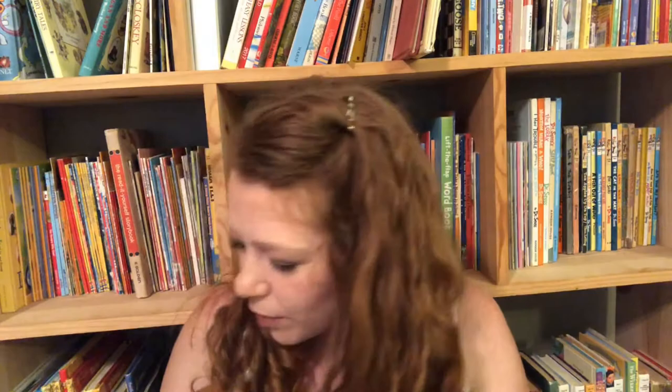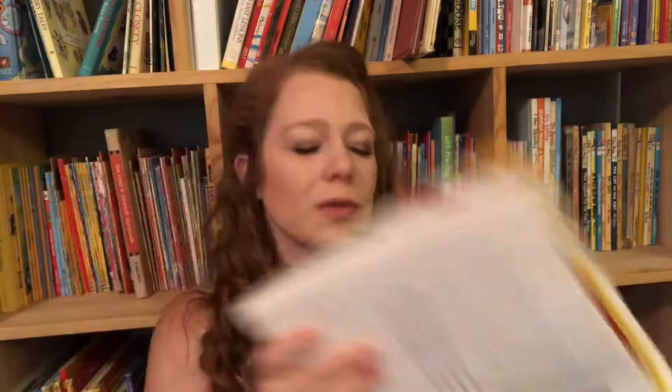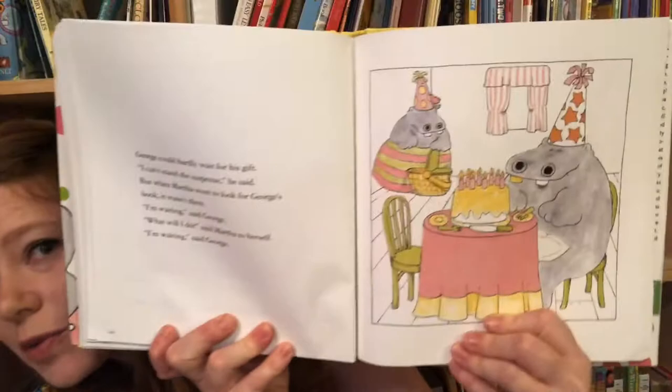George and Martha — have you ever read George and Martha? I remember them when I was little. This is the entire complete series about two best friends who have all these little adventures. The pictures are very colorful and the stories are not long at all — you can read several stories in one sitting easily. They go do different things, like going to the movies, or sometimes they're mad at each other and the story shows them forgiving each other. There are 35 stories in all — very cute.